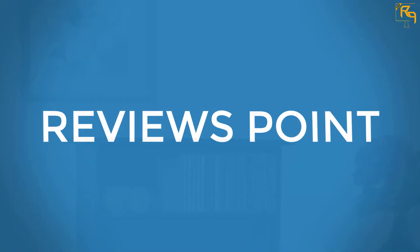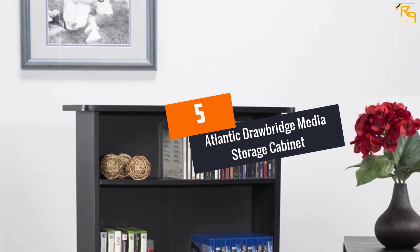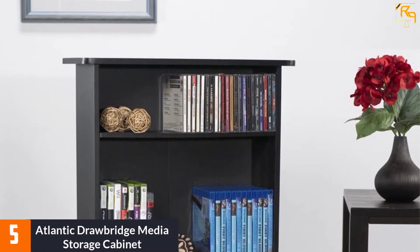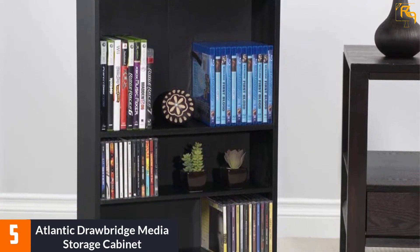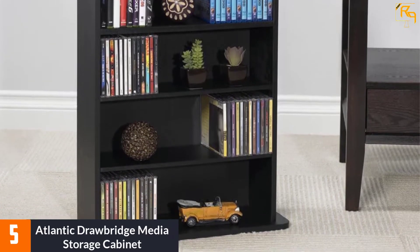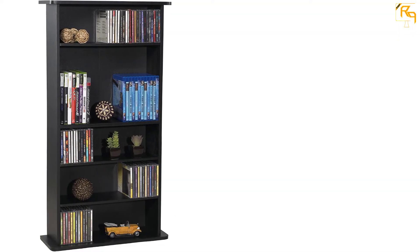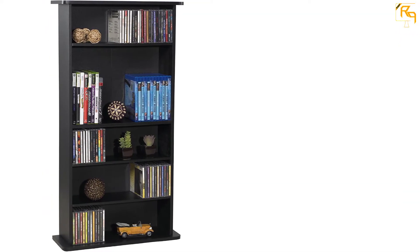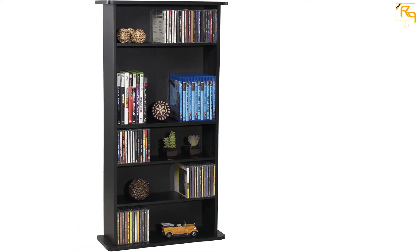Let's dive into the video. At number 5: the Atlantic Drawbridge Media Storage Cabinet. This modern bookshelf can be used to store a wide variety of possessions. It consists of composite material, which adds little to the weight but is highly durable, meaning you don't need to worry about durability at all.